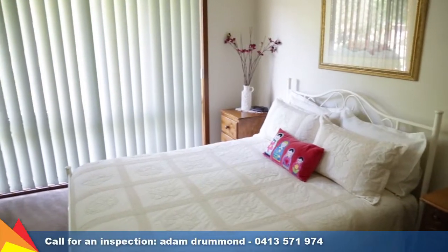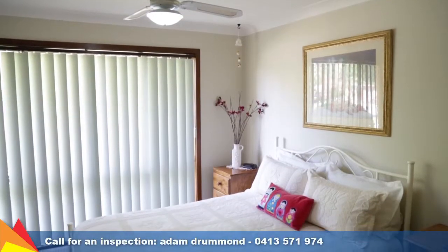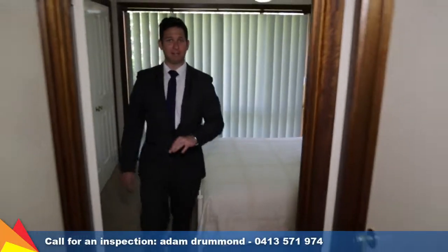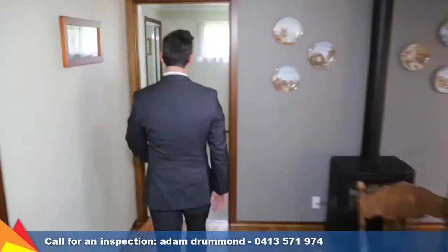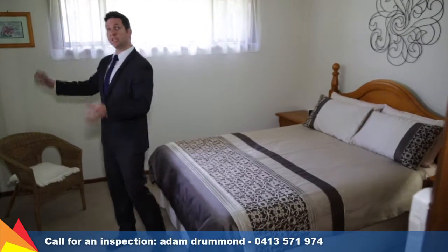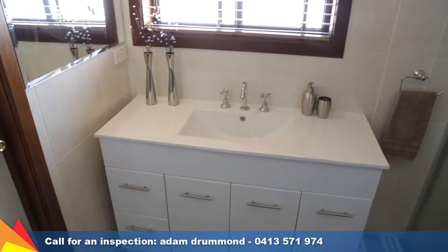Before the property was extended, this would have been the main bedroom — it's got built-in robes and access to the bathrooms as well with a separate vanity, shower and toilet. Then the second bedroom is just here to my left. Now we've got the extension which is the main bedroom, with his and her robes plus an en suite — great that it's got a separate toilet as well.